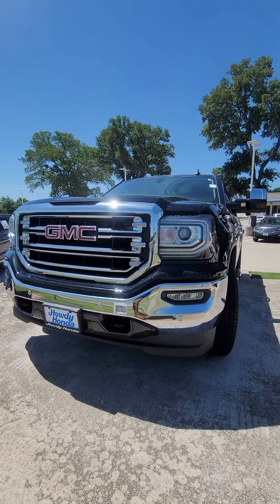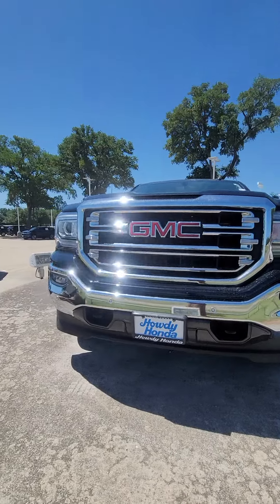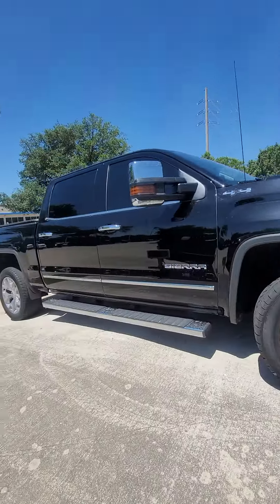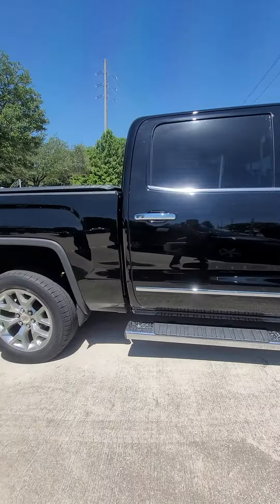Hello, how are you? This is Javier from Howdy Honda. I just wanted to introduce myself and show you the 2018 GMC Sierra. We've got the vehicle right here — let me give you a quick walk around.